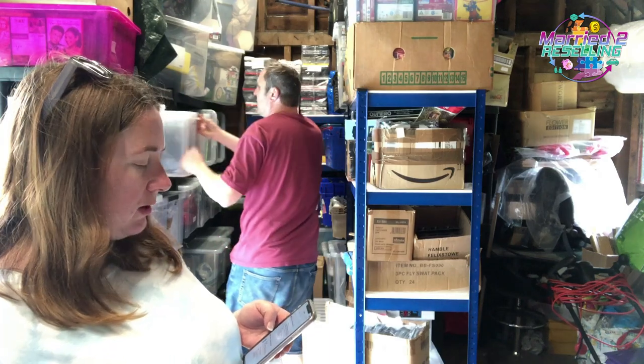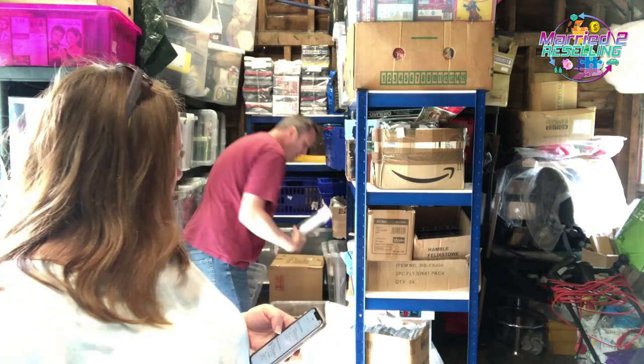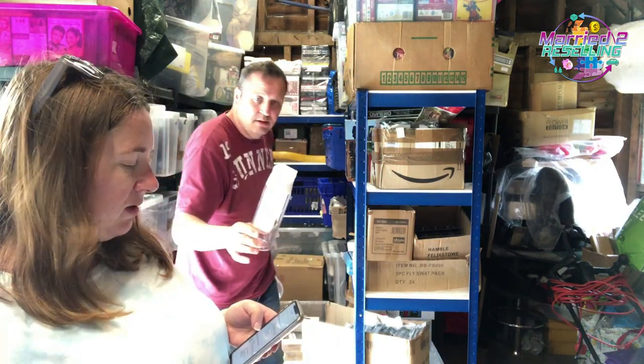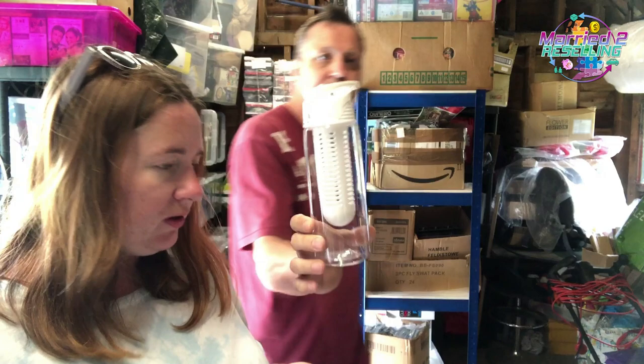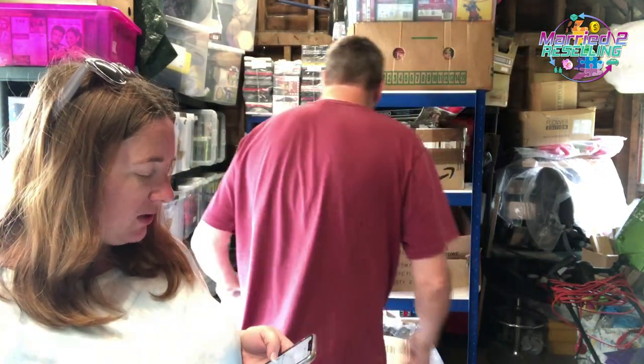A fruit infuser bottle from an old auction job lot — cost £4.94, sold for £7.49. Nothing special but worth selling.